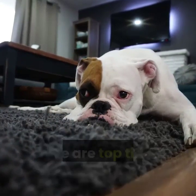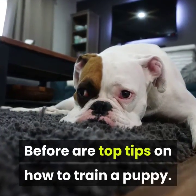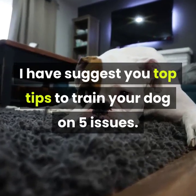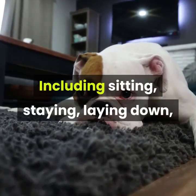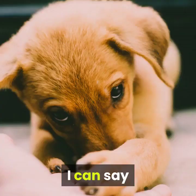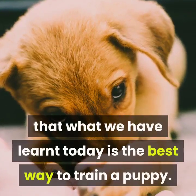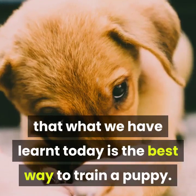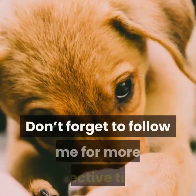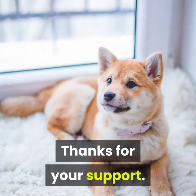Conclusion on training a puppy. I have covered top tips to train your dog on five skills, including sitting, staying, laying down, coming when called, and leaving something alone. I can say that what we have learned today is the best way to train a puppy. I hope these training tips are helpful to you. Don't forget to follow me for more effective tips. Thanks for your support.